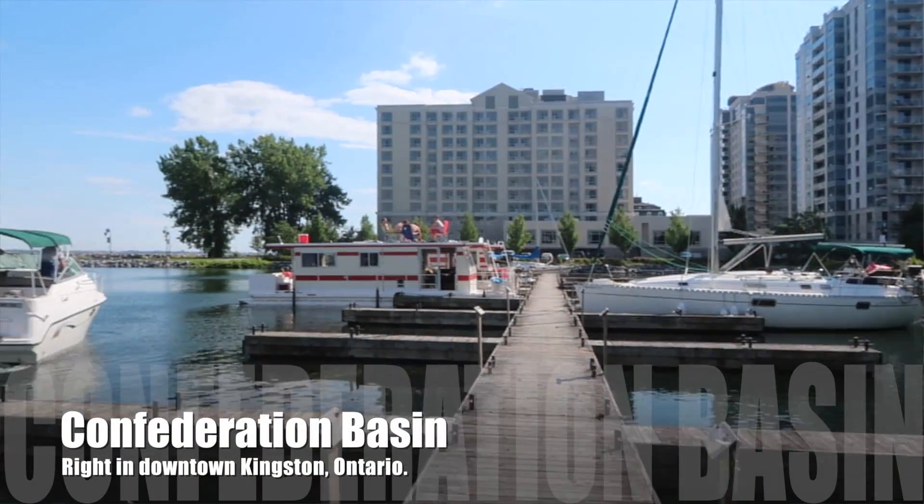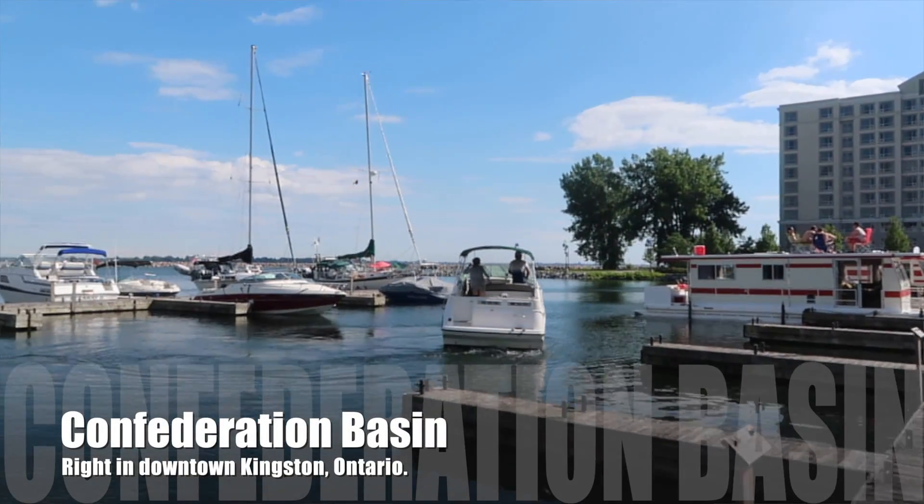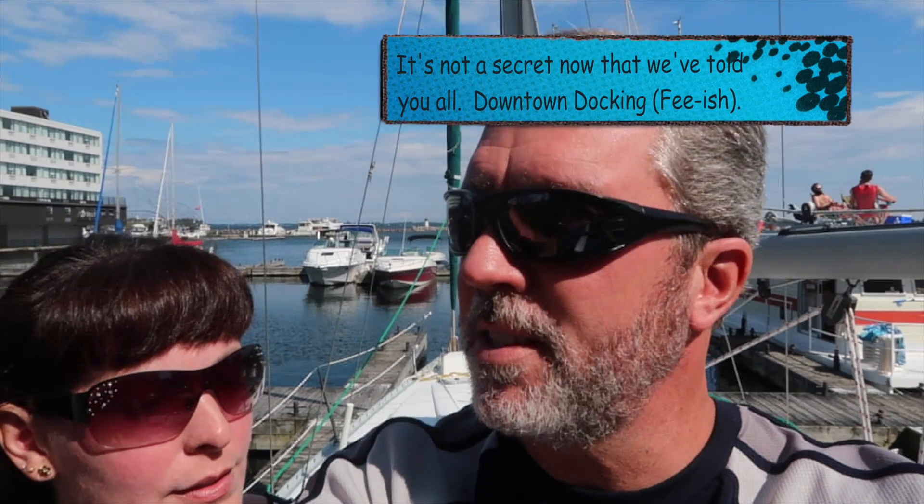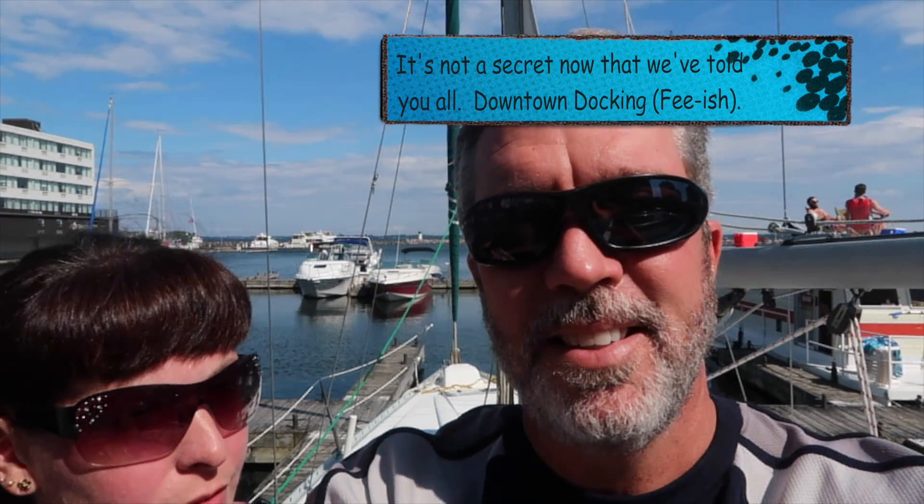Hello everybody! So we're back at Confederation Basin in Kingston. We're going to go for a walk — it's a beautiful sunny day. It was a beautiful sail from Duck Island back, actually a very fast sail because it was very windy, but it got us here quick. Now we're going to walk around downtown Kingston. This is the day docks over here, and for some reason they're never full. You don't really even have to pay for them. It's a secret — nobody knows this is here, and it's great for us.